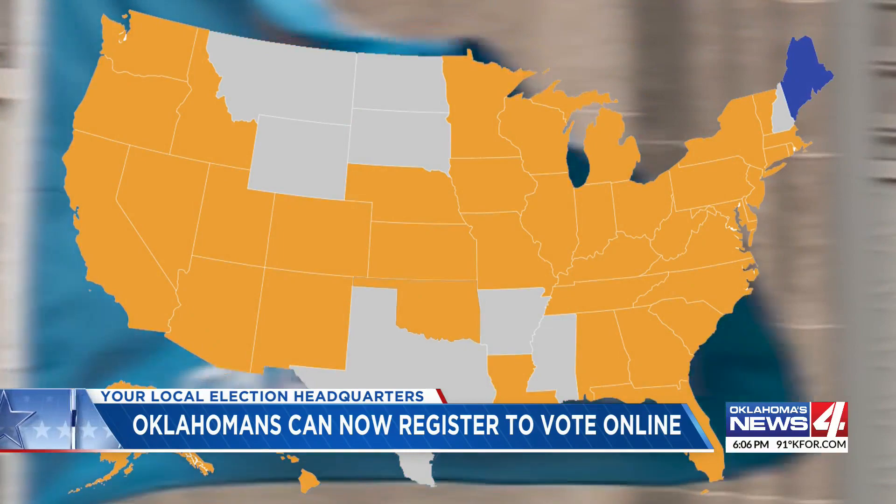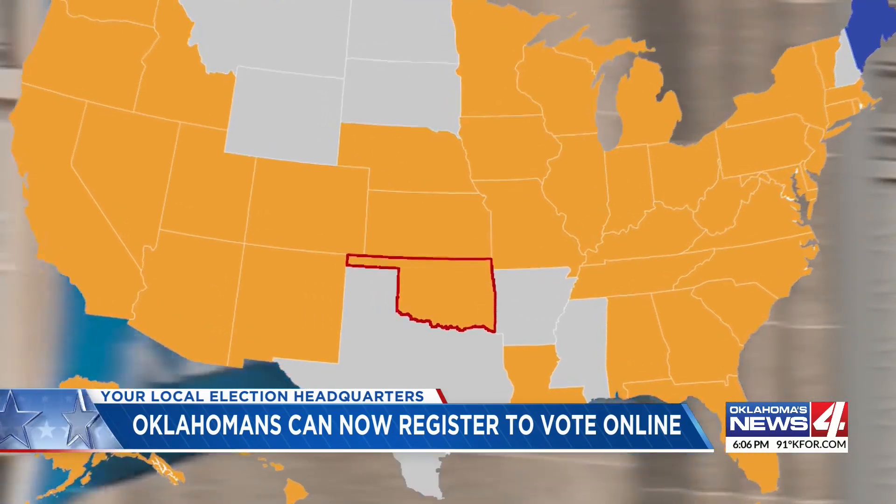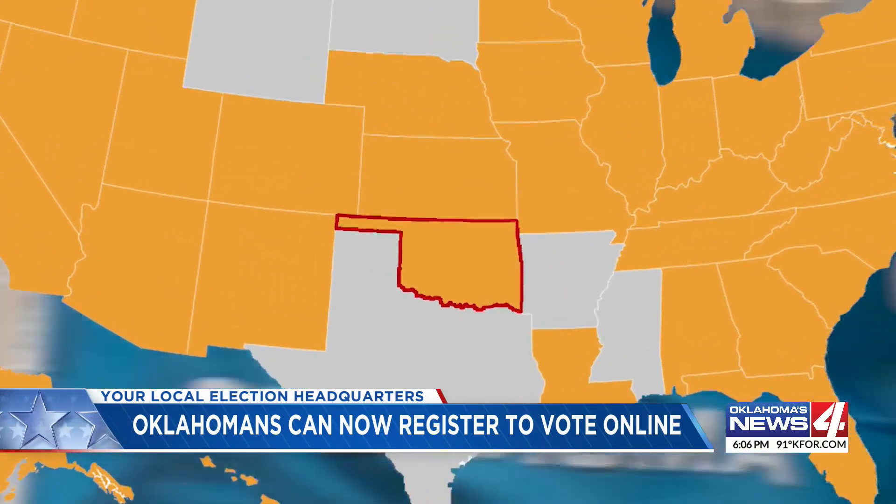According to Ballotpedia, with this move, Oklahoma is joining 40 other states plus D.C. and Guam to offer online voter registration.